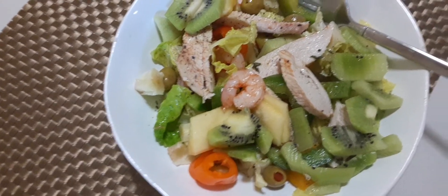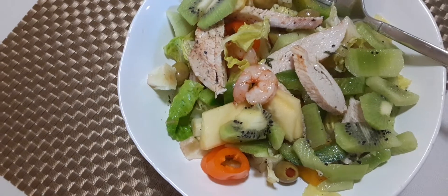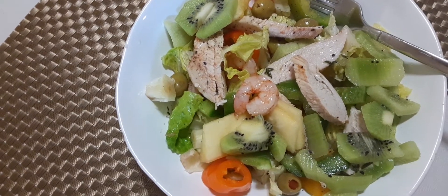What I did also is I sprinkle some olive oil in here, black pepper, and some dried parsley.